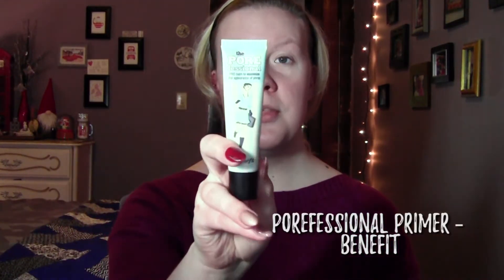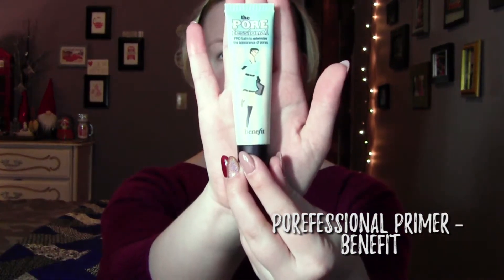First I'm gonna start by priming my face. Make sure, obviously, first that you have a clean face. I'm gonna go in with the Porefessional Primer by Benefit.